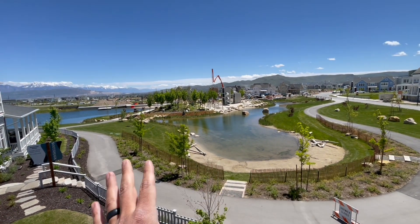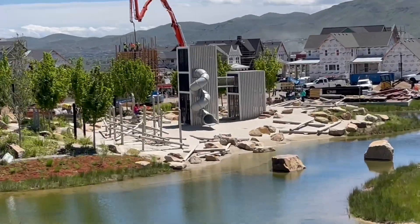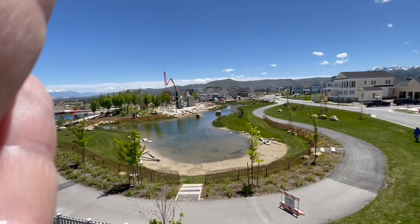So this park is amazing. My kids love it. As you can see, they have a slide, a little man-made beach, just a water feature. Amazing.